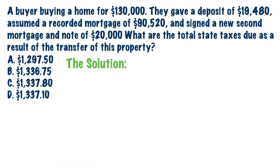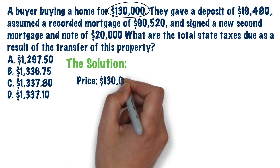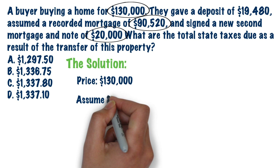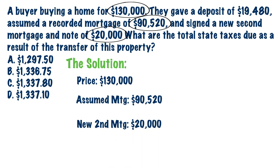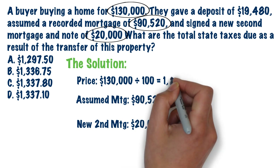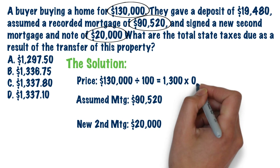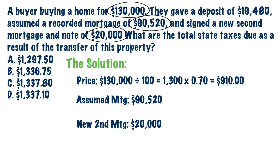First, let's list out to the side what we need to figure out this problem. We need to pull out the purchase price — $130,000 — and the mortgage amounts: an assumed mortgage of $90,520 and a new second mortgage of $20,000. The rest was just extra. So let's figure out the documentary stamps on the deed: take $130,000, divide by 100 to get $1,300, then multiply by $0.70 to get a total doc stamp charge on the deed of $910.